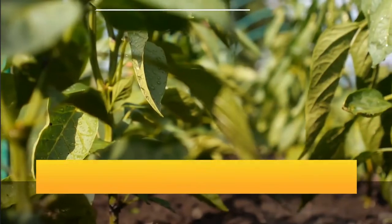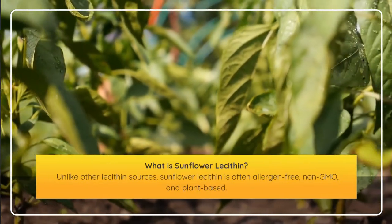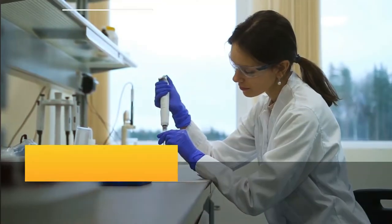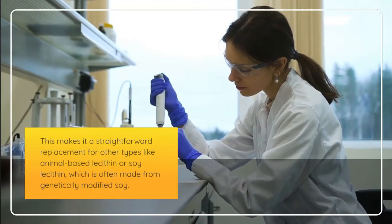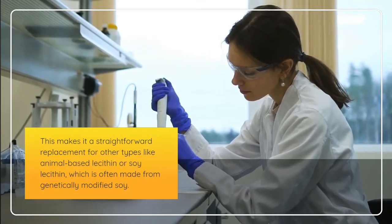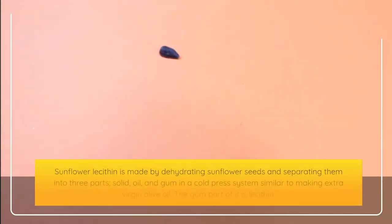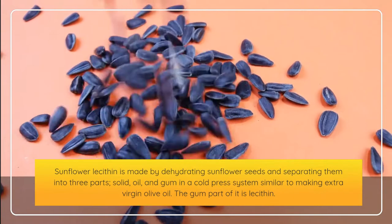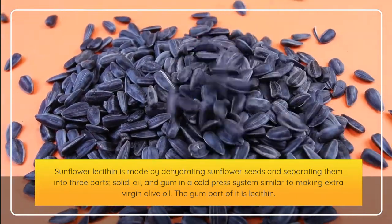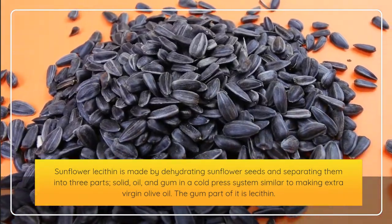What is sunflower lecithin? Unlike other lecithin sources, sunflower lecithin is often allergen-free, non-GMO, and plant-based. This makes it a straightforward replacement for other types like animal-based lecithin or soy lecithin, which is often made from genetically modified soy. Sunflower lecithin is made by dehydrating sunflower seeds and separating them into three parts — solid, oil, and gum — in a cold press system, similar to making extra virgin olive oil. The gum part is the lecithin.